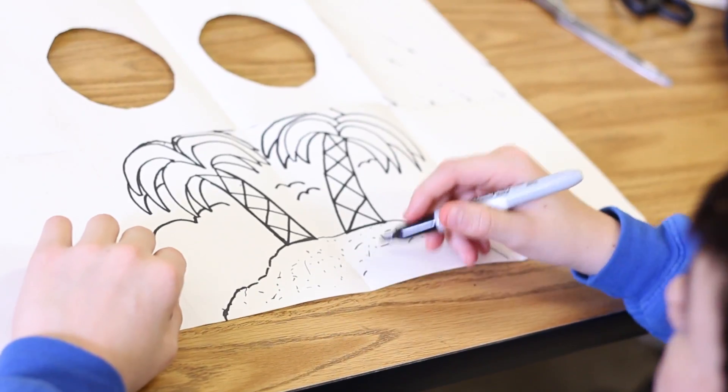My name is Jane and I think the project was fun because I just love art. It's so inspiring.